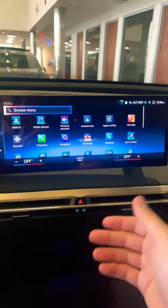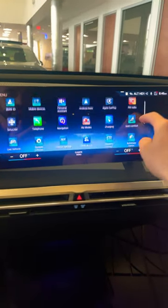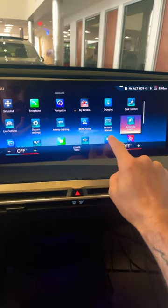Not only on iDrive 7 but iDrive 8 and 8.5 — if you scroll down just a little bit, you have your owner's manual right in here. The major benefit of this is it's all VIN-specific, so you don't get just generalized things for the chassis that you have.